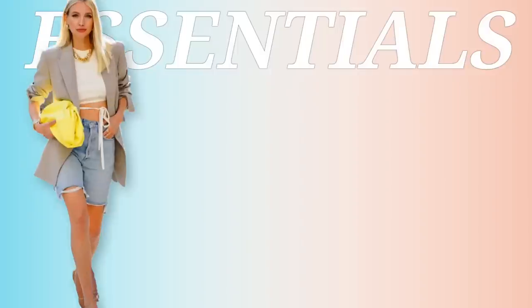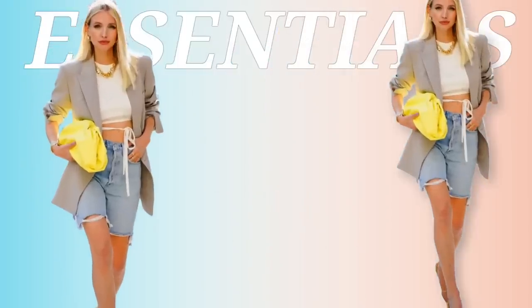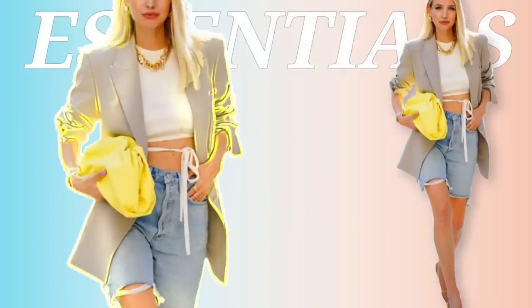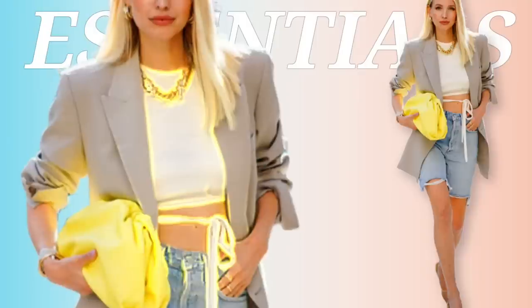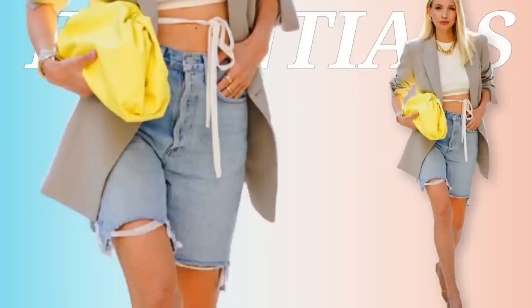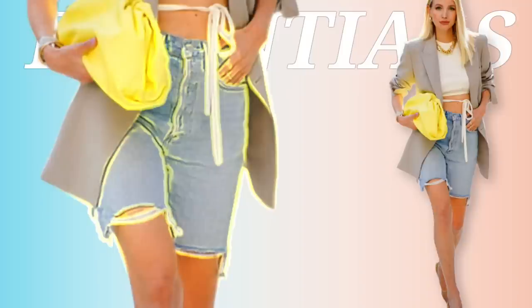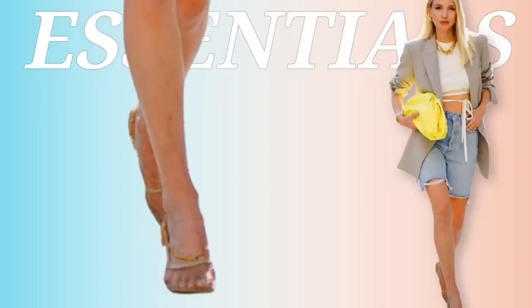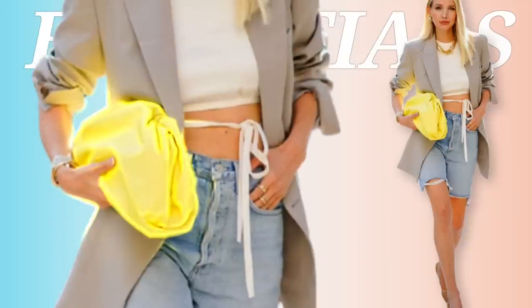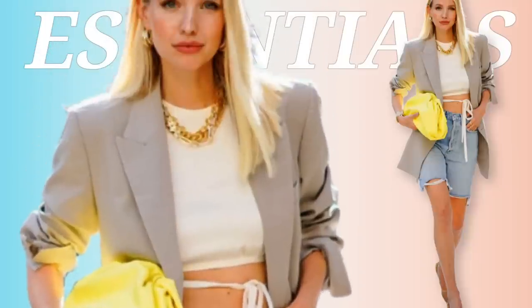We're going to break this down. We've seen her before — welcome back. For her essentials, she has on this really nice khaki oversized blazer with the sleeves ruched up. She has a nice white top underneath with a little tie detailing, nice denim shorts — not too short, not too long. Then she has the netted mules on and popped a color with this very bright yellow bag.